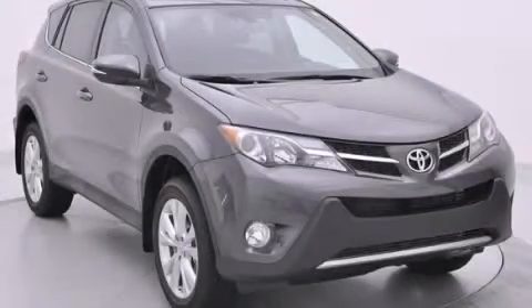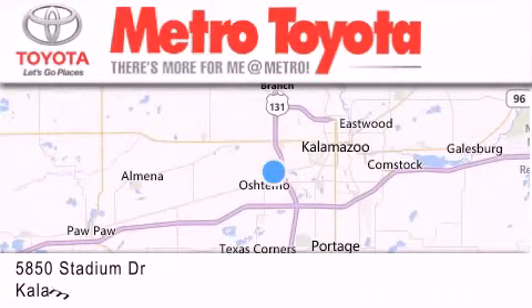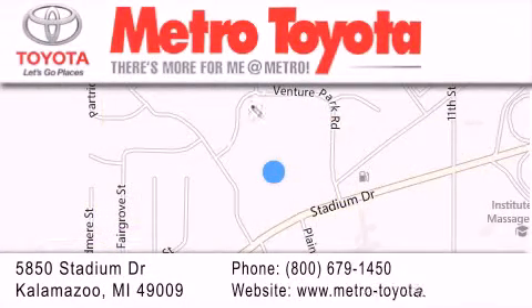Stop by today and test drive this vehicle for yourself. Thank you for considering Metro Toyota for your next vehicle purchase. If you have any questions, please visit our website, give us a call, or stop by our dealership located at 5850 Stadium Drive in Kalamazoo.